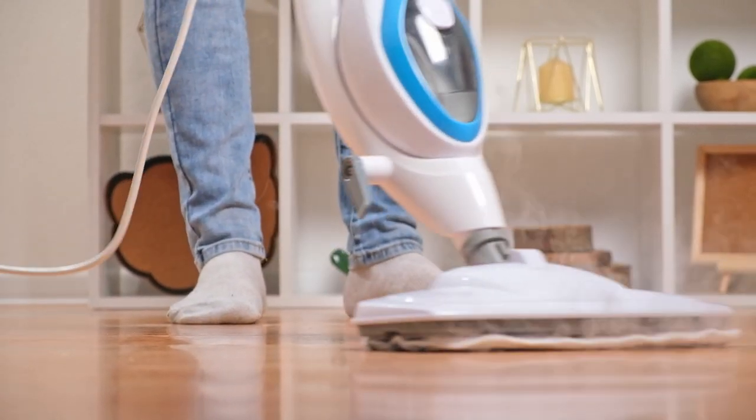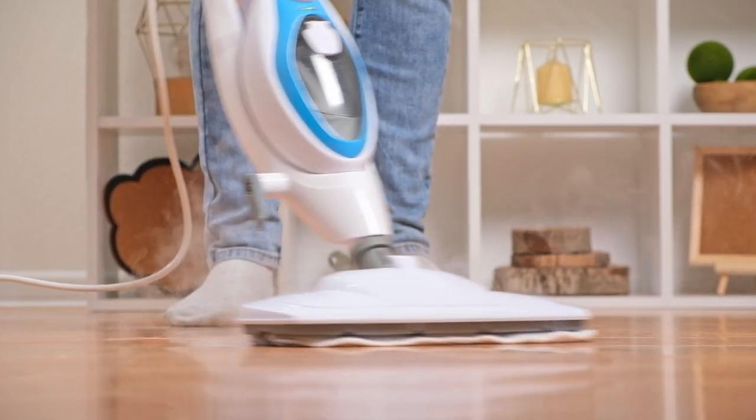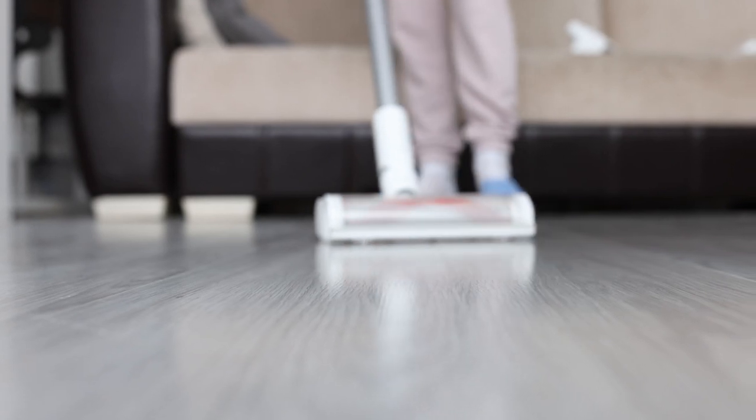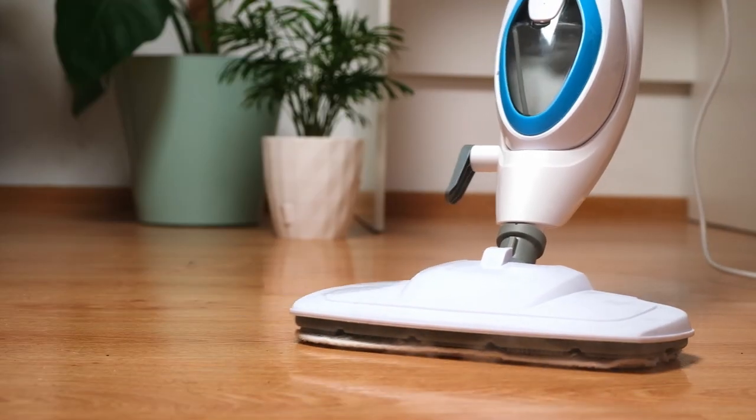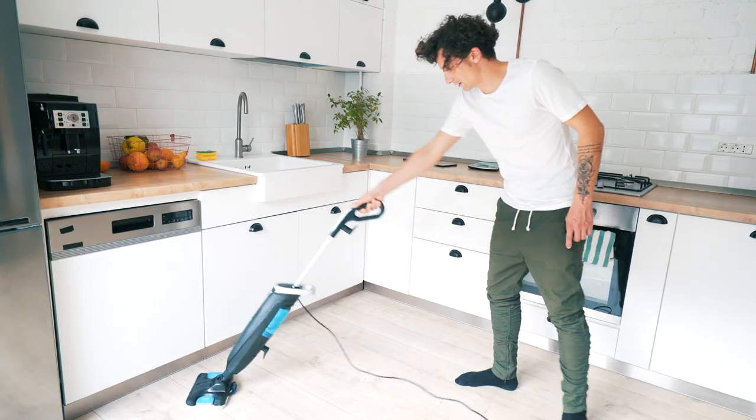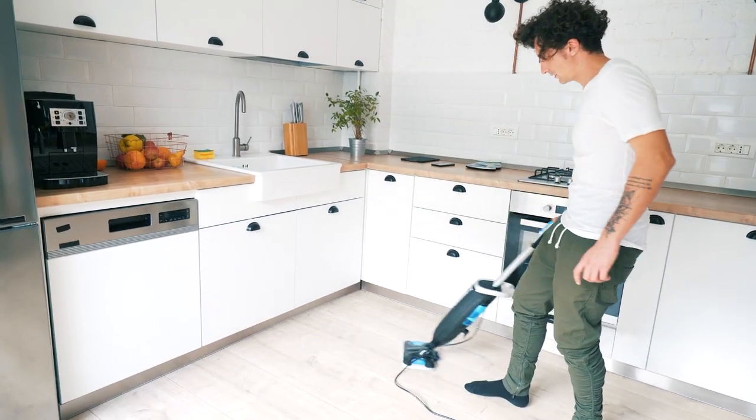Harsh chemicals. A high-quality steam mop uses, you guessed it, steam to lift away dirt, grime, and scuffs, leaving your floors and surfaces spotless without any cleaning solution. Steam can also loosen stains and spills, making them easier to pick up with other cleaning methods.